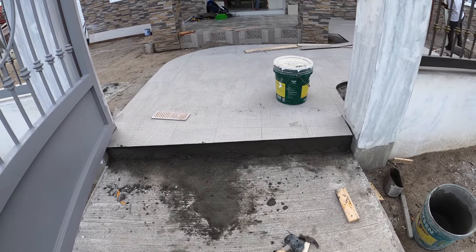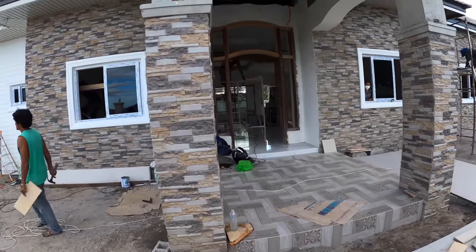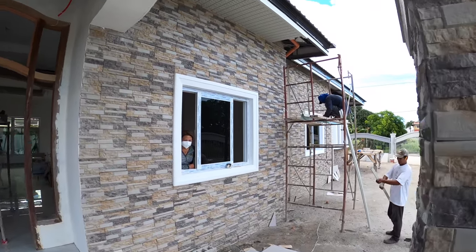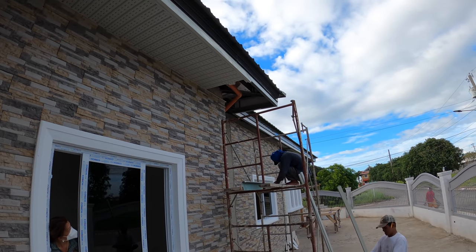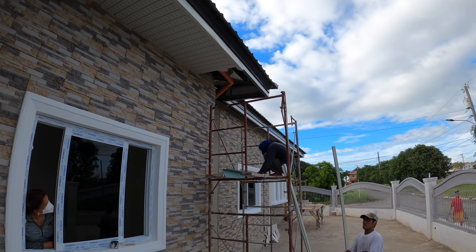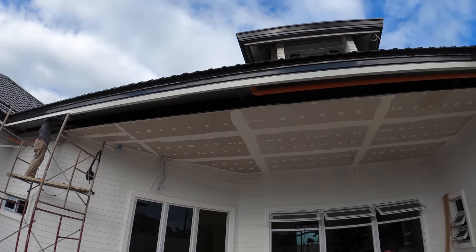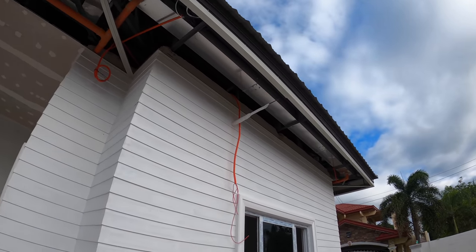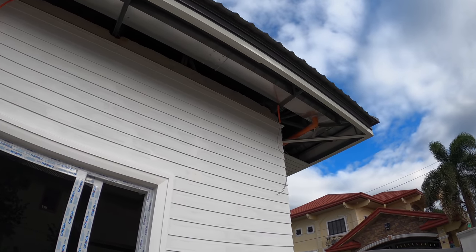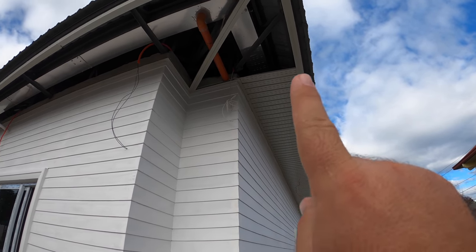Also out here on the outside, the gentlemen working the spandrel ceilings are continuing along the eastern face of the building, and their coworkers are on the backside of the house. They're putting in the furry strips so that when they come along with the actual pieces of spandrel, they'll be able to just kick them in place and work their way on around.